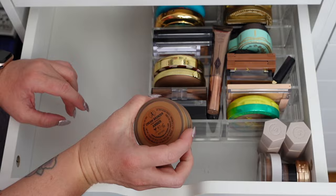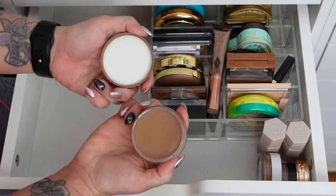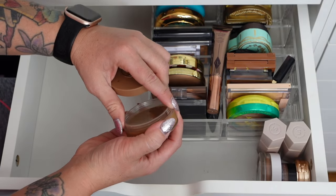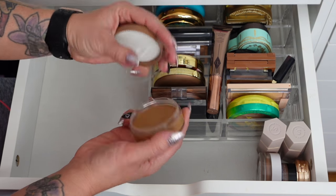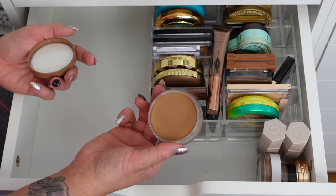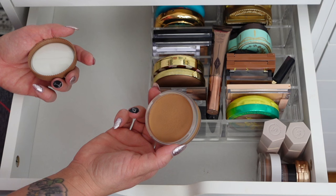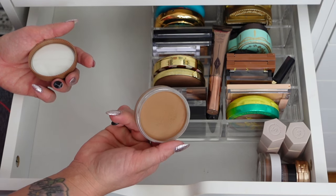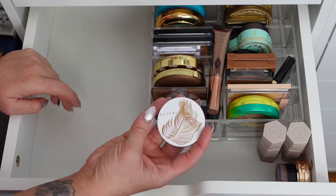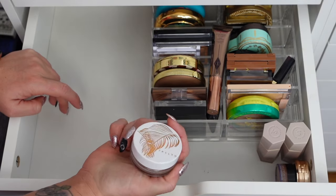Anastasia Beverly Hills Cream Bronzer in Amber — I really like this. I have to make sure I don't set my face before I use it because Anastasia Beverly Hills cream products are not great on top of powder. As long as I remember, I can bronze with this — it's really nice and by far one of my favorite cream products.